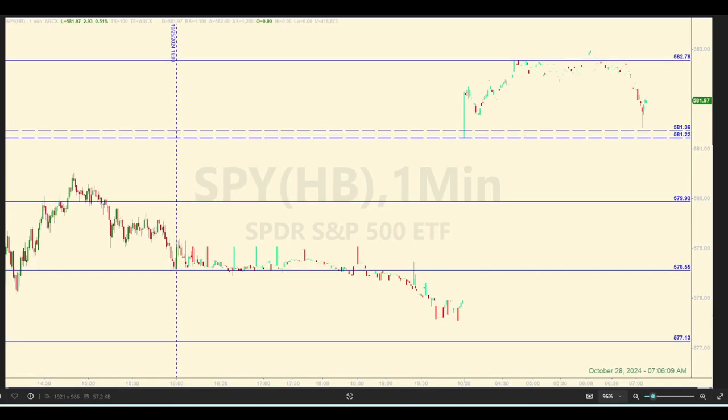This first one is a one-minute chart as of 7:06 a.m. this morning. The levels are what we had on the board from Friday. The vertical line is just the close at 4 p.m. Eastern. After dripping a little lower after the close on Friday, they jumped all the way up here in the pre-market, opened at 4 a.m. They opened to the penny at 581.22, the bottom of this zone. Then they went up to the next level we had, which is 582 — they actually went to 582.79, a penny above, stalled out and then came back down.